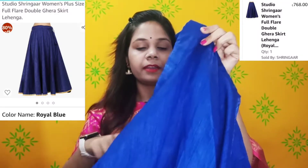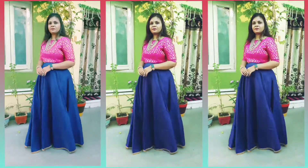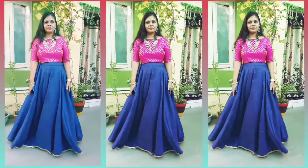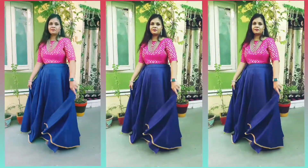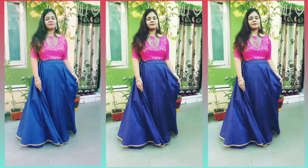Let's start with the first dress — it is a long skirt from Studio Shringar brand. I ordered a free size in navy blue color, and there are other color options available. I have mixed and matched it with a pink blouse. It has a zip on the side so you can adjust it with the fabric. It has a golden lace throughout the entire skirt. It is soft polyester and a shiny fabric.